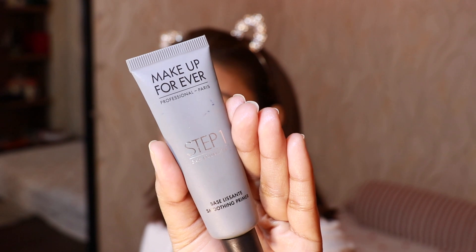Around my T-zone where I have big pores, I'm using my favorite Make Up For Ever Step 1 Equalizer, which is a smoothing primer that helps minimize pores and fine lines. The trick is to apply it with a dabbing motion rather than rubbing, so it fills in all the pores. I'll let all the primer sit on my face for about five minutes while I finish my tea.